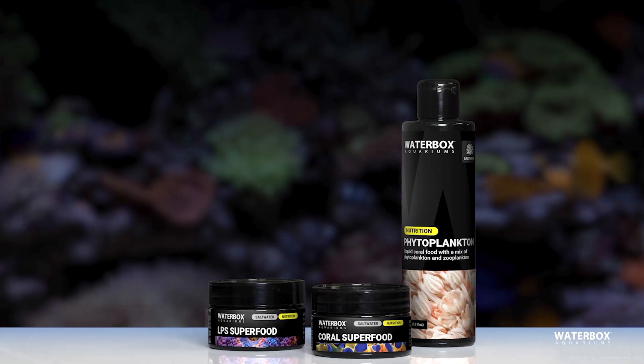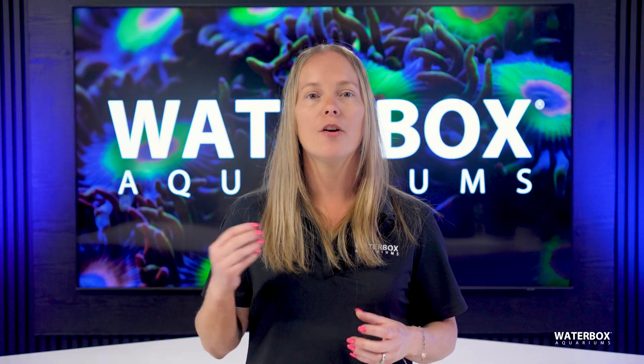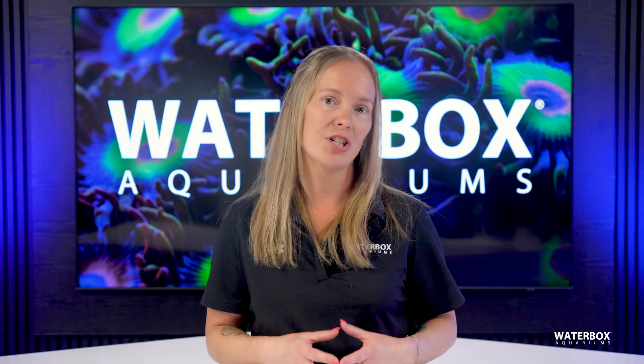By incorporating Waterbox Supreme's coral nutrition products, using a combination of broadcast and spot feeding, and offering a variety of nutrient-rich foods, you can ensure that every coral in your tank receives the nutrition it needs.